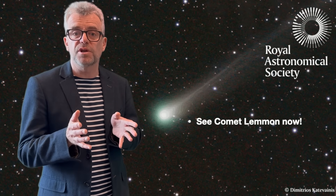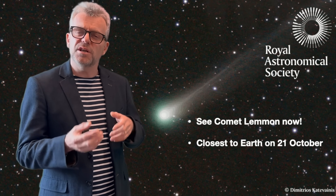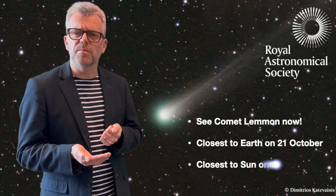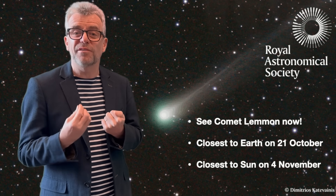Comet 11 is pretty much at its best visibility right now, around about the third week of October. It's closest to the Earth on the 21st of October and closest to the Sun around the 4th of November. So really, this is pretty much the best time to be looking for this object.